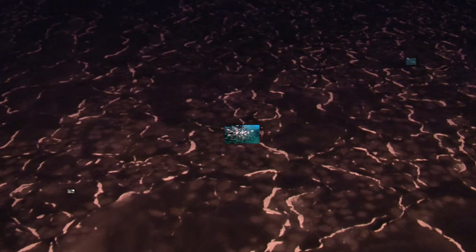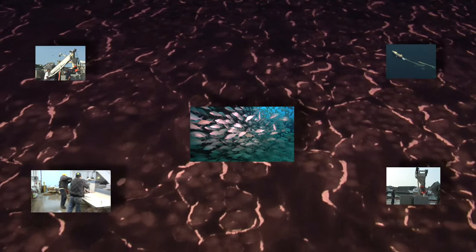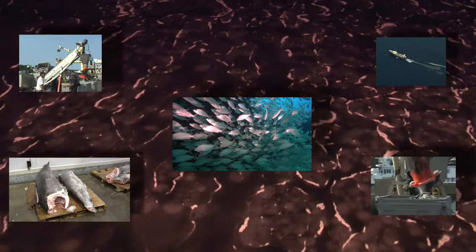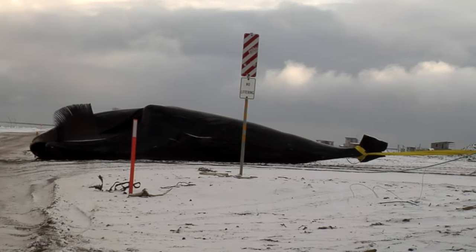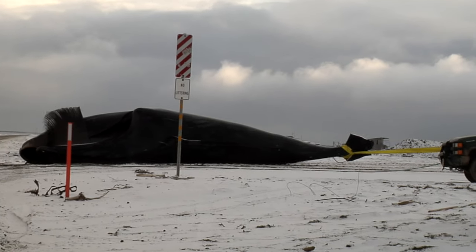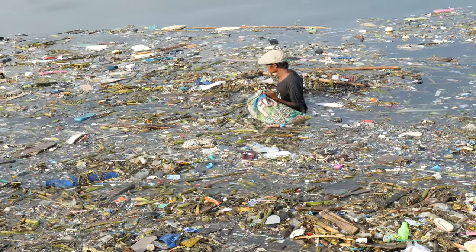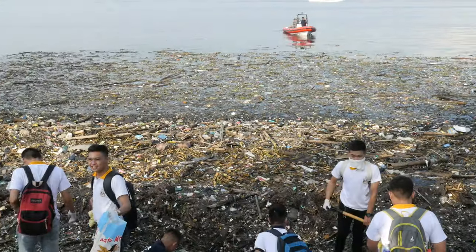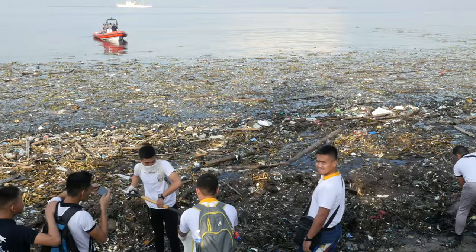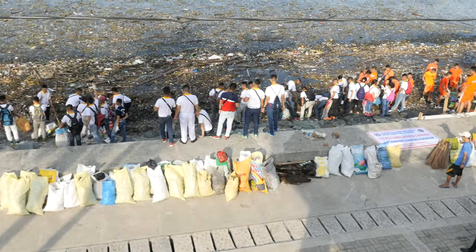It wasn't until we learned how to catch all the fish in the sea that we actually started to do just that — catch all the fish in the sea. And we're doing a bang-up job. Another problem is that we're also polluting this liquid respirator with plastic, garbage, and chemicals. Not to mention all of the runoff from urban development.